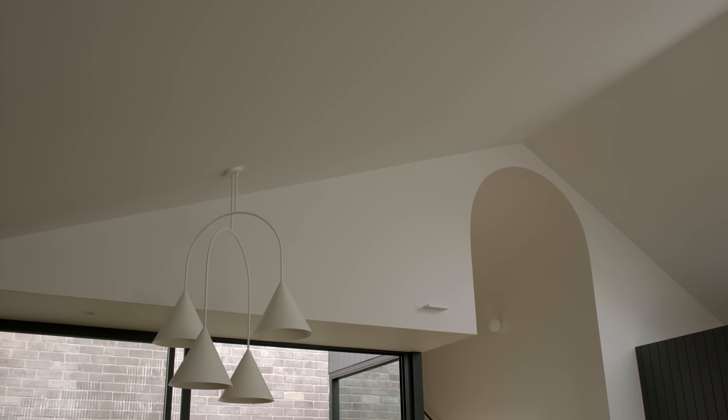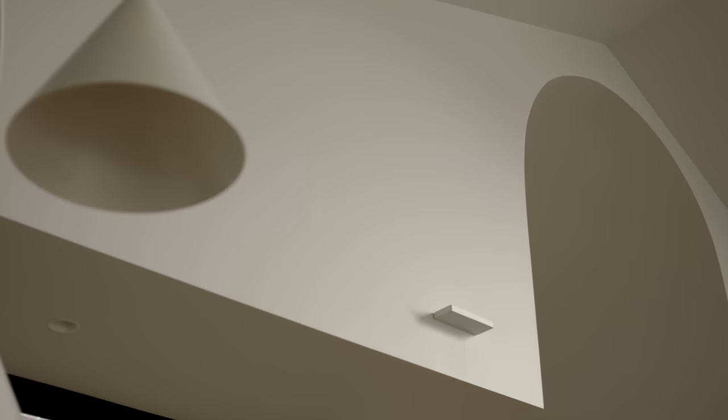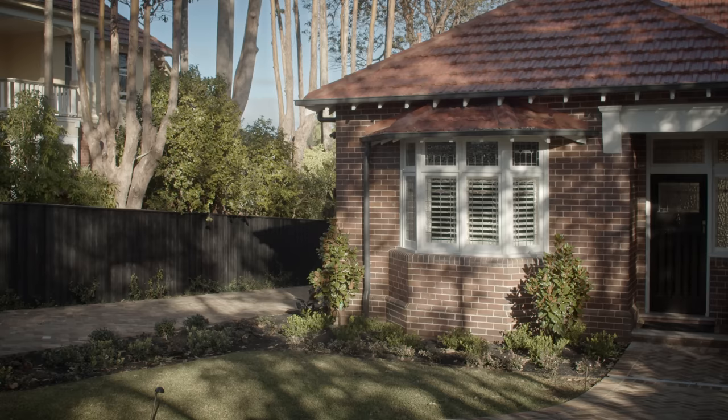My favourite detail in the project is this soaring arch. It's a direct reflection of the traditional Victorian arch that frames the front entry of the house.